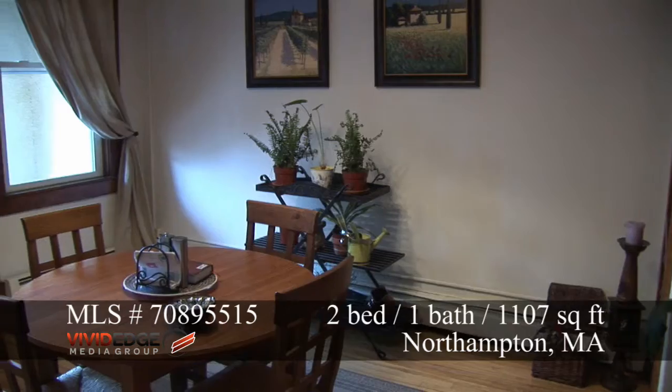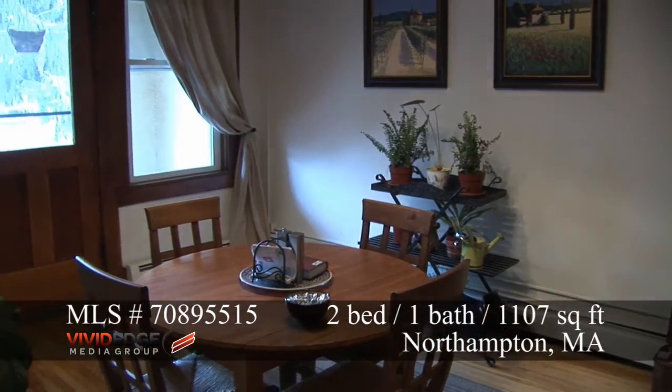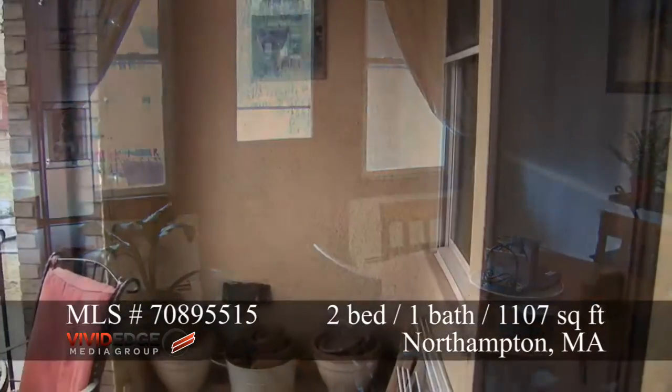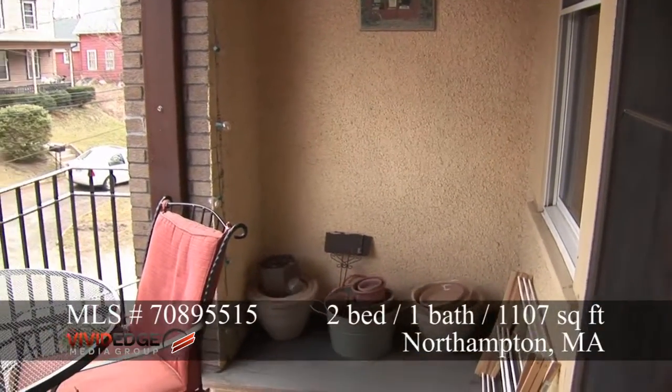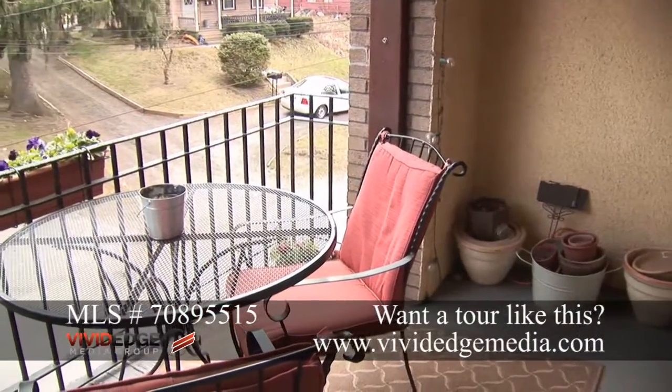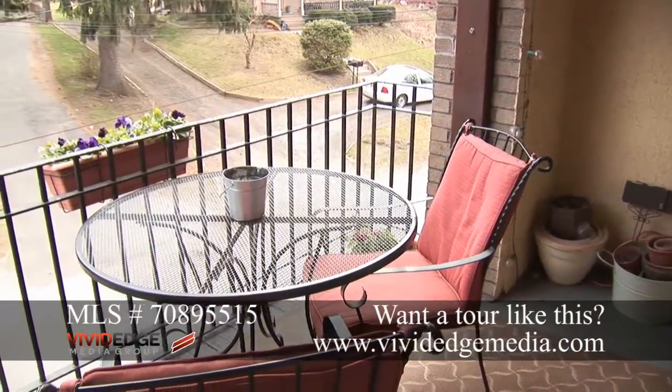It's also somewhat unique in that it's on the left side of the building looking at it from South Street, so it fronts also on Clark Avenue, the little low-volume street on the other side of the building. You have windows in two directions here, making it very desirable.